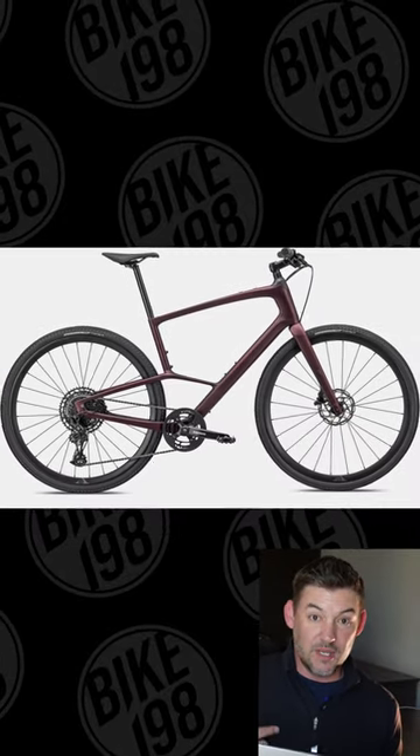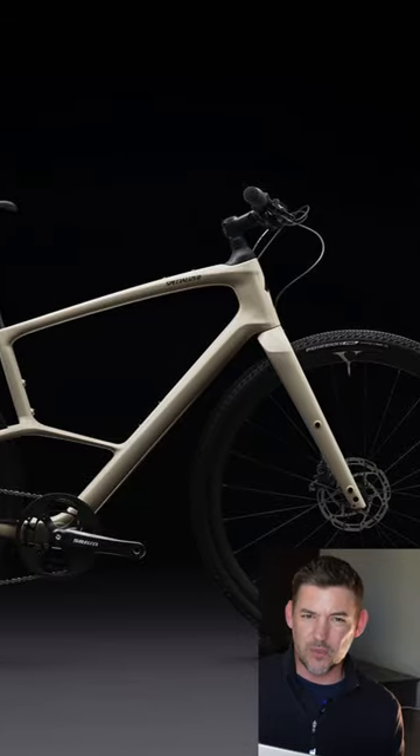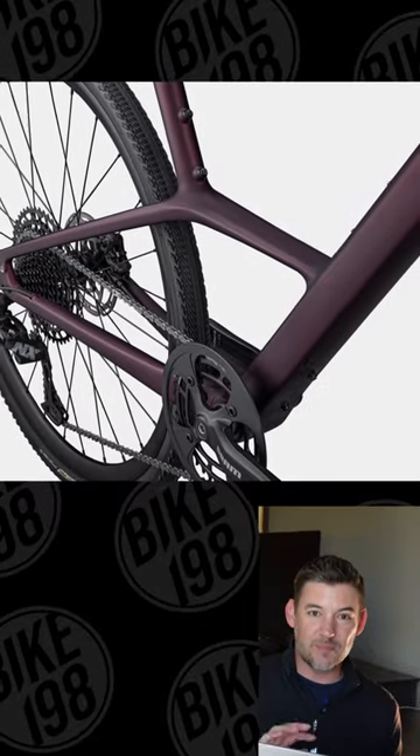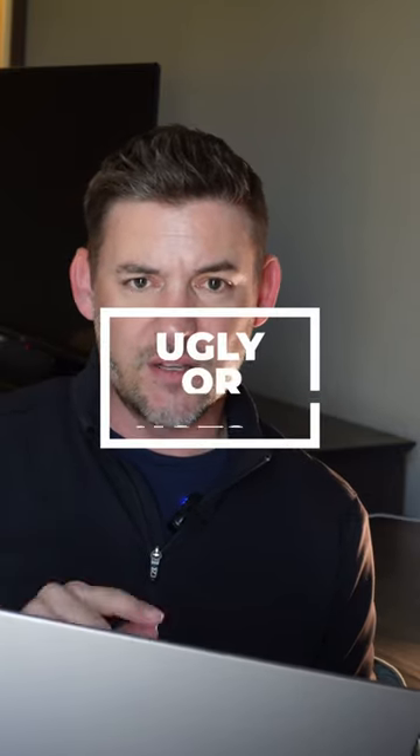To me, it might be one of the ugliest bikes Specialized has ever produced, and that's ironic coming from them because they generally have a great history of producing great-looking bikes. But there's really just something unproportional here. The other thought is whether this design is going to find its way into the Roubaix and other gravel bikes in the future.